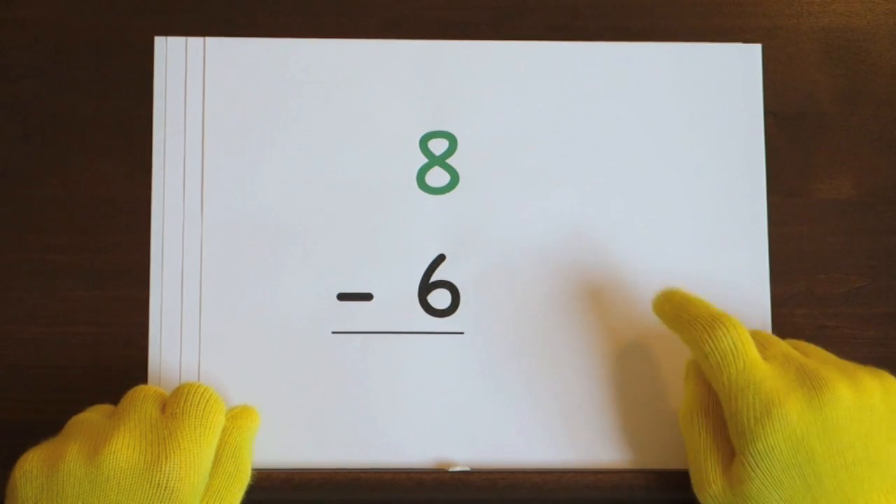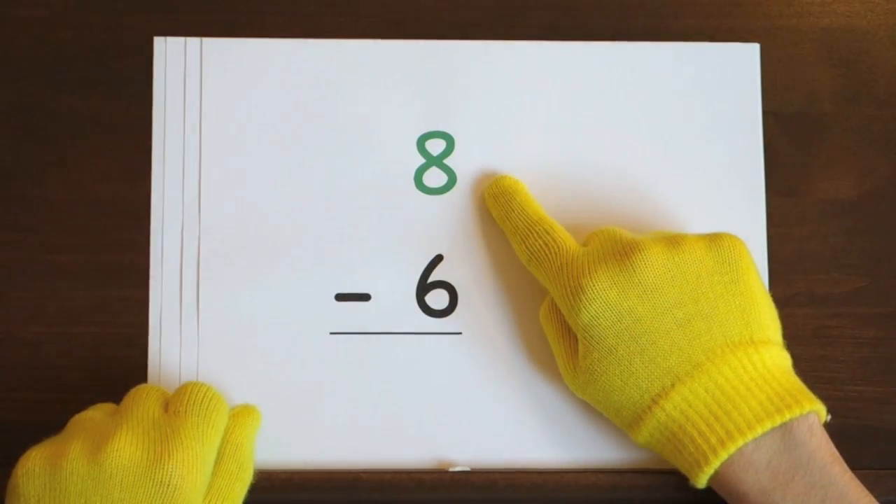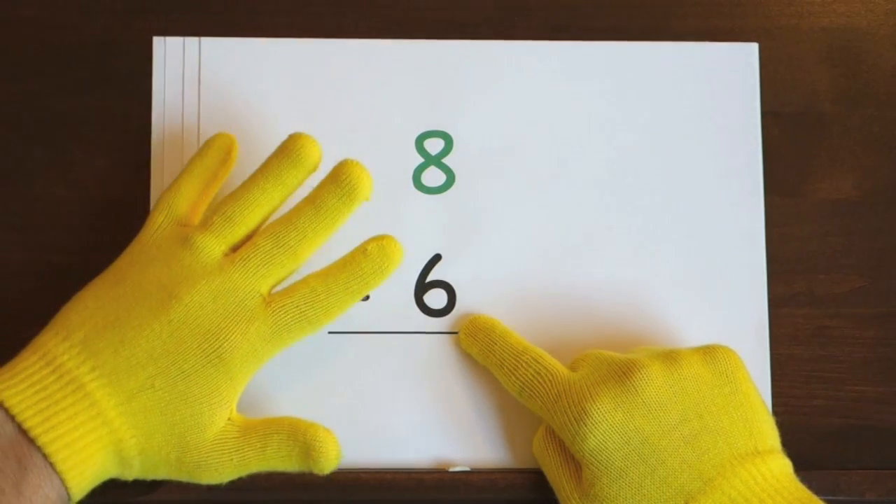The first problem is eight minus six. We'll start at eight and count down six. So hold up six.